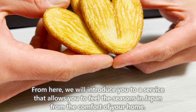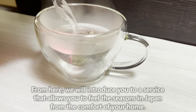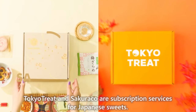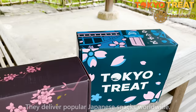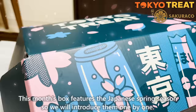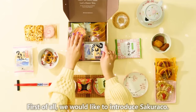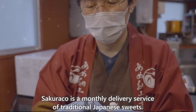From here, we'll introduce a service that allows you to feel the seasons in Japan from the comfort of your home. Tokyo Treat and Sakurako are subscription services for Japanese sweets that deliver popular Japanese snacks worldwide. First, we'll introduce Sakurako, a monthly delivery service of traditional Japanese sweets filled with precious sweets that can only be found in Japan.